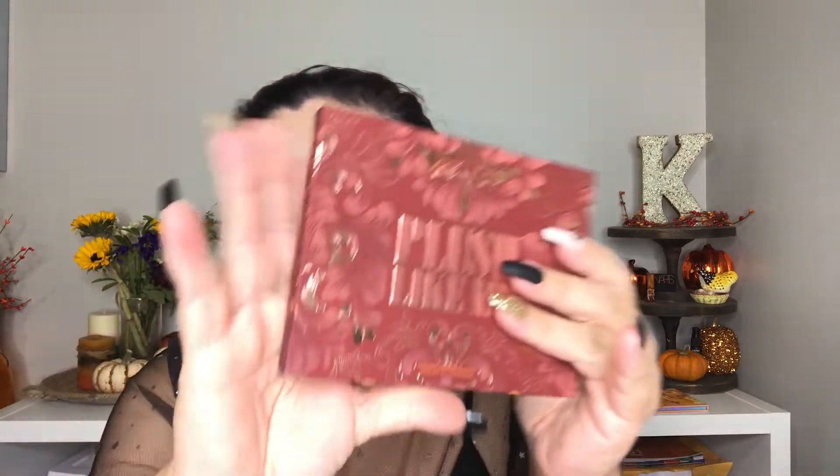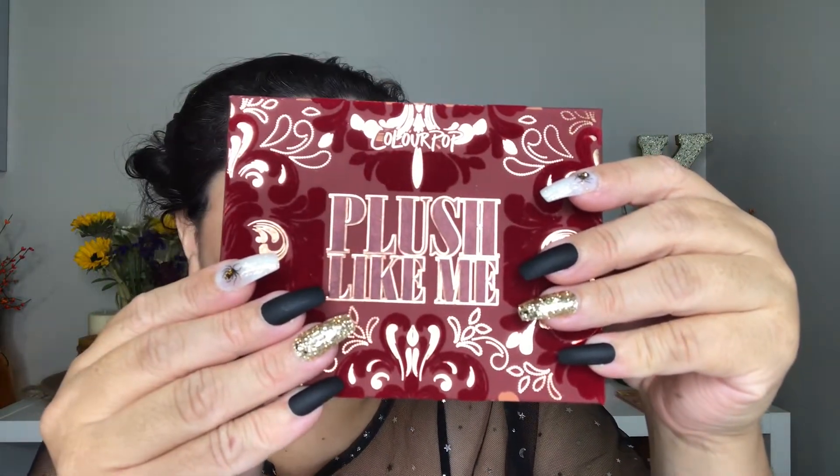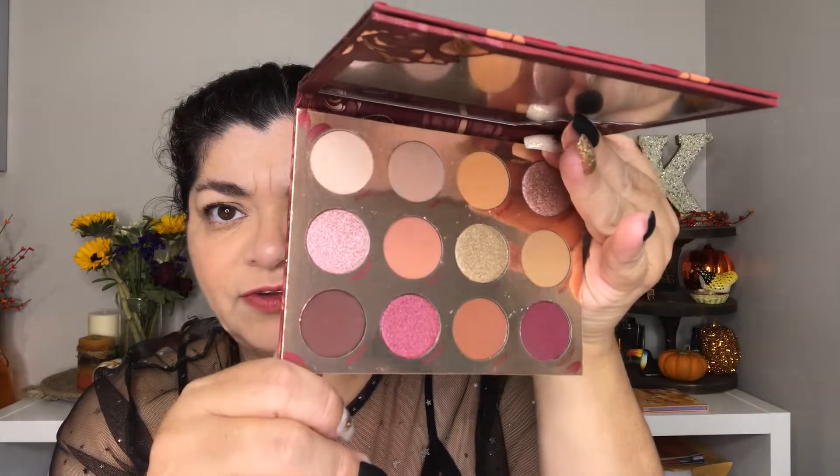The last item is the Plush Like Me Eyeshadow Palette — I've been wanting this because I also saw it on a comparison video and thought it was super cute. On top of that, look at this packaging — oh my gosh, I'm in love! It's actually velvety. I haven't even looked inside yet — oh my gosh, yes! Look at these shades right here. I'm also going to be doing a five-look video with this palette because it is super super cute.